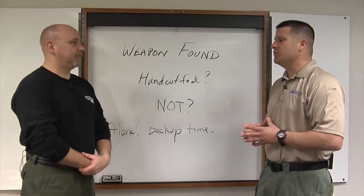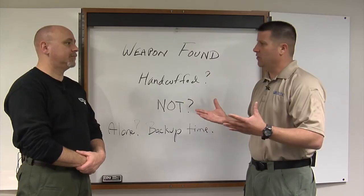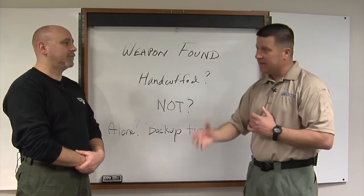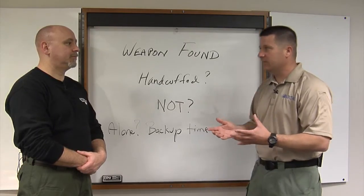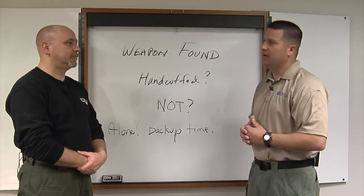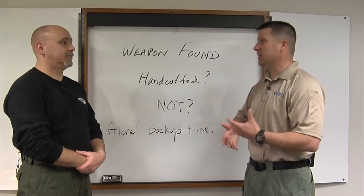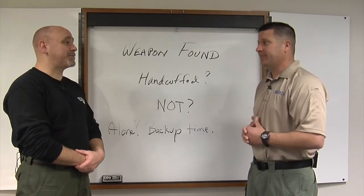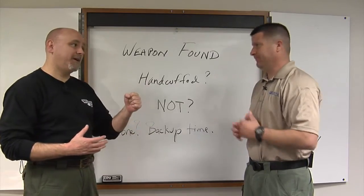Assuming the suspect is cooperative and you have him in a control hold and locate the weapon — once you've taken it from him, you have some concerns. If it's an edged weapon, there are fewer concerns, but if it's a firearm, what's the condition of that firearm? Is it on safe? Is there one in the chamber? You don't know these things, so you have to be careful. You have limited options about how to secure it — you have only two hands, one of which is holding him.